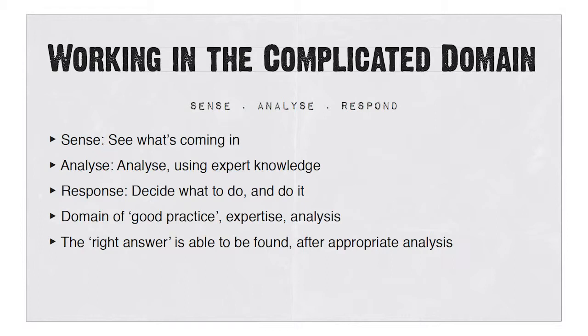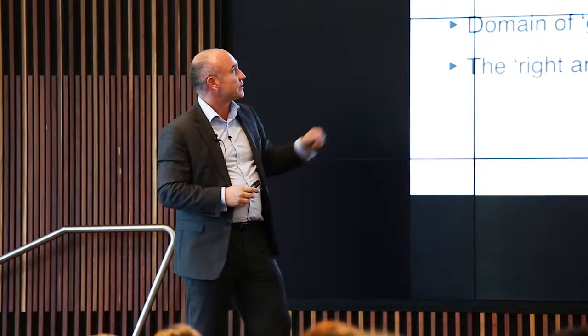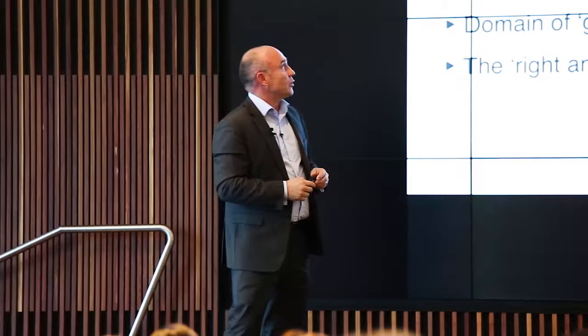Something comes in and you've got to go and do some work to find out what the answer is. This is the domain of lean, six sigma, process improvement, business re-engineering — good practice, expert analysis, and there is a right answer. With the right analysis, you can get there. The key in this stage is to make sure the problem you're dealing with is actually one of these, because often we treat complicated problems when they're actually complex problems.